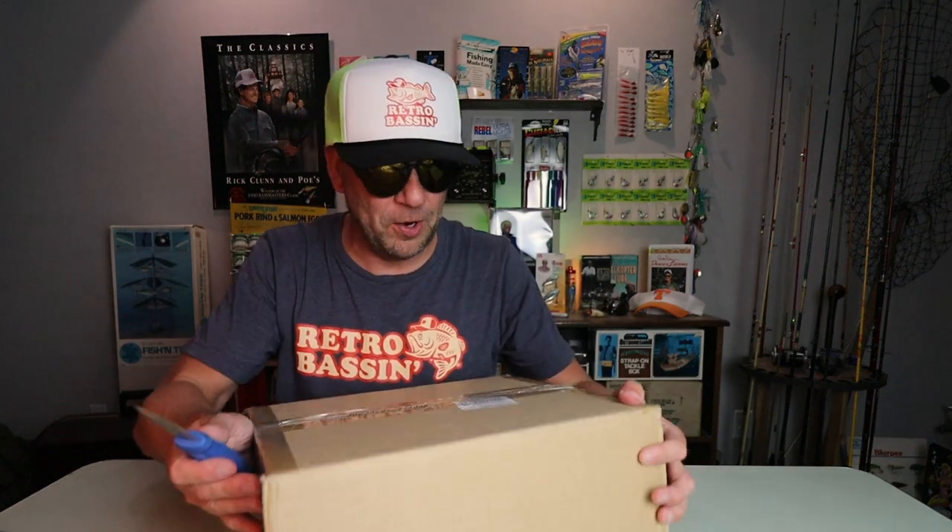There are pages and pages of dozens of insane handcrafted creations. I sent Masami a little Retro Bassin' care pack fitted with some Retro Bassin' lures and apparel, and he returned the favor with two packages from Japan that I cannot wait to open for you. These came in two different parts — we'll go ahead and open the big one first.